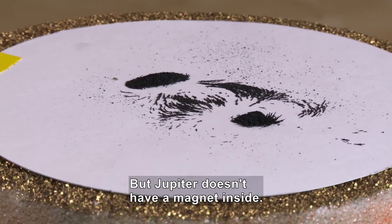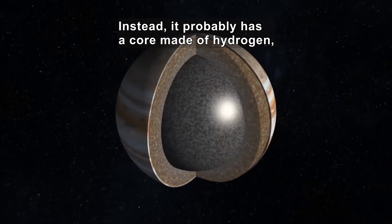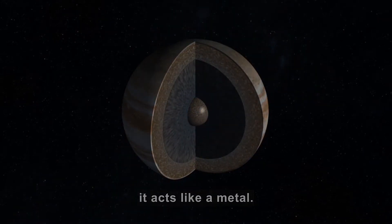But Jupiter doesn't have a magnet inside. Instead, it probably has a core made of hydrogen, squeezed down to such high pressure that it acts like a metal.